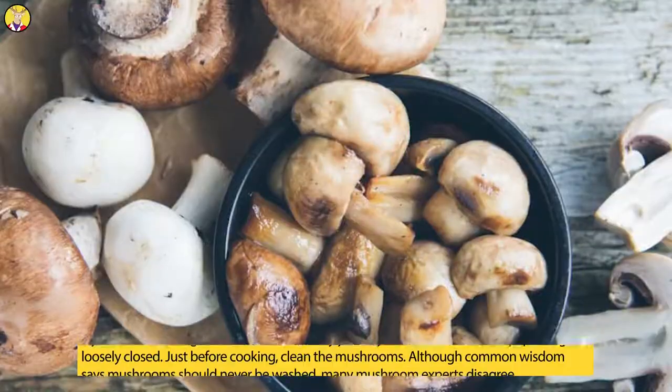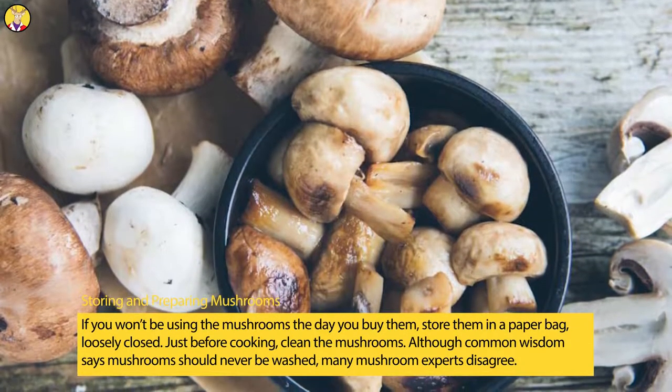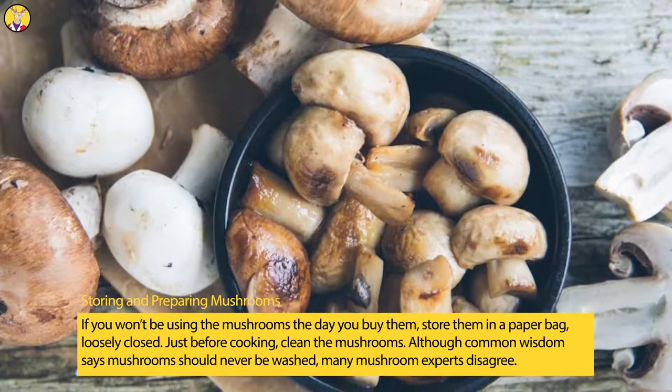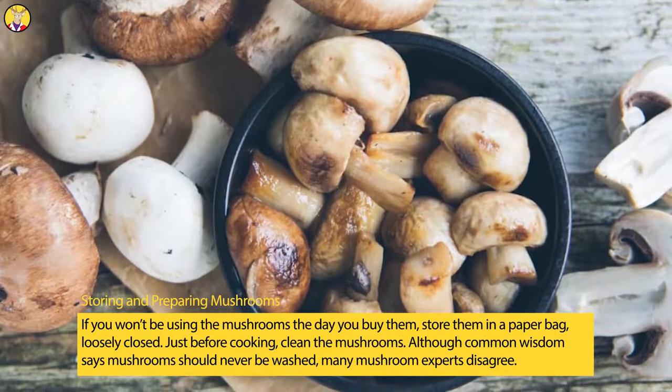White mushrooms are the most common type, easily found in grocery stores. The flavor is mild but gets stronger when sautéed. When storing mushrooms, if you won't be using them the day you buy them, store them in a paper bag, loosely closed, just before cooking.